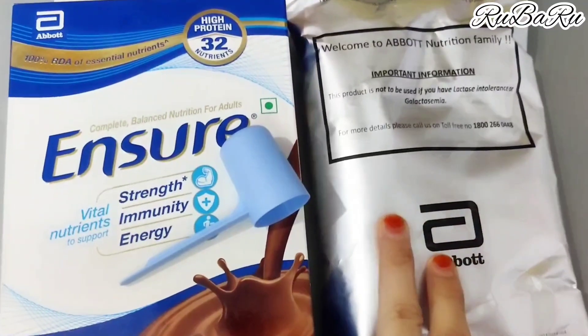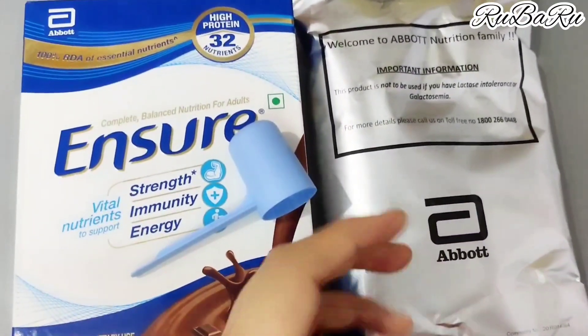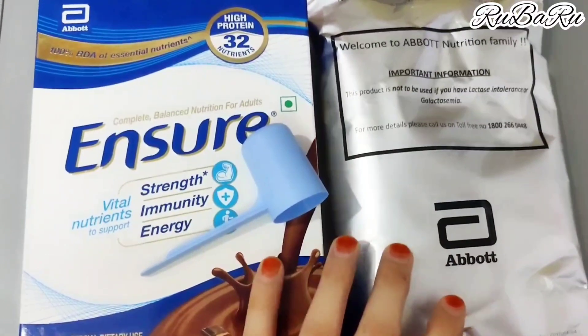Otherwise, moisture will get in, which is not good for the product. Always store it in an airtight container after opening.